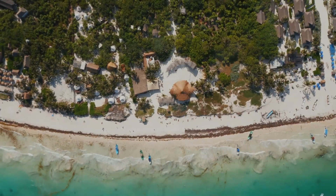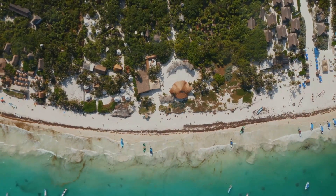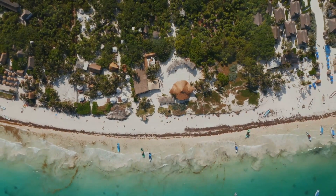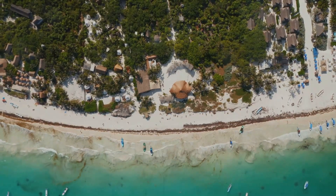You can feel the sand beneath your feet, hear the waves crashing nearby, and smell the fresh jungle air as you push your body to new heights. It's more than just a workout — it's a sensory experience. Break a sweat in the most picturesque gym you'll ever see, right here in Tulum.